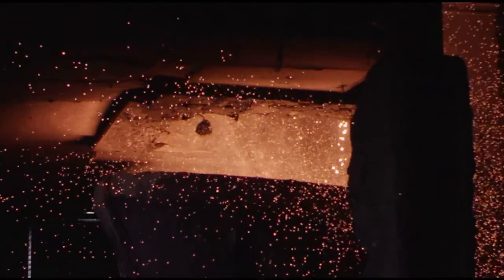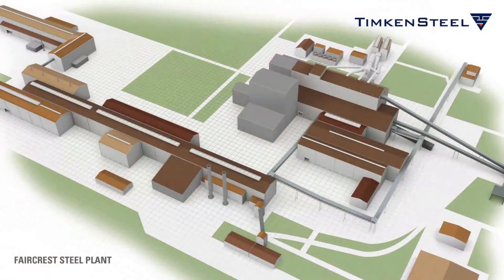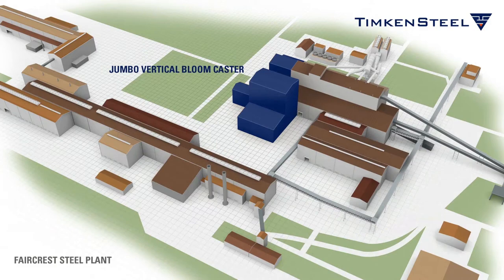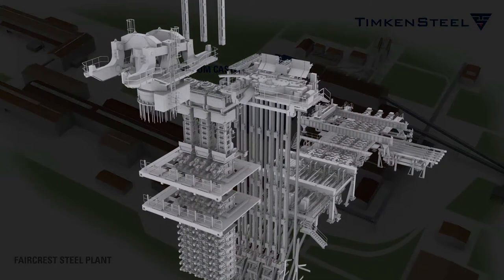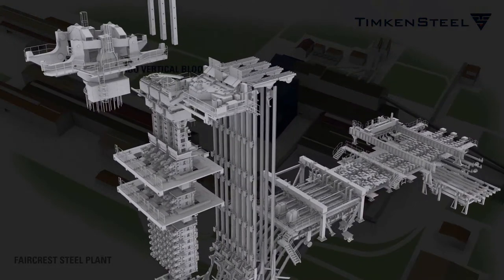We invest steadily in our operations to help answer the toughest engineering challenges. The biggest of these recent investments, a Jumbo Vertical Bloom caster — the largest such caster in the world — enables the production of an industry-leading, broad range of large-diameter bars.